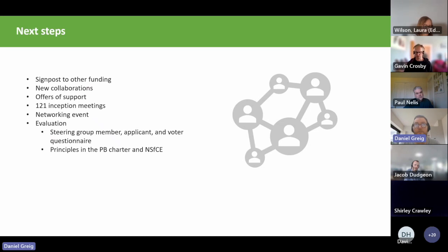We've offered to speak to and support any groups interested in working with us, and have had one-to-one inception meetings with all funded groups to outline expectations. We're looking to facilitate a networking event to bring groups together for focused discussion on key themes, as there's definitely opportunity for groups to work together and put in joint funding bids — we're working with EVOC and bringing in a fundraiser to help with that. We'll also be doing an evaluation including steering group member and applicant questionnaires based on the PB Charter principles and national standards for community engagement.